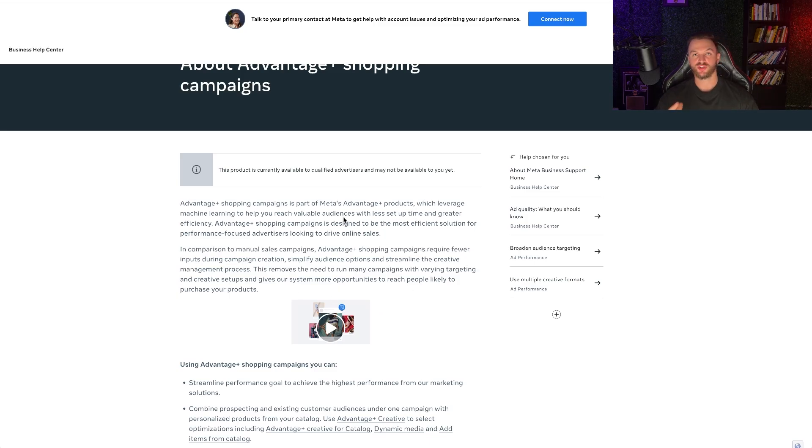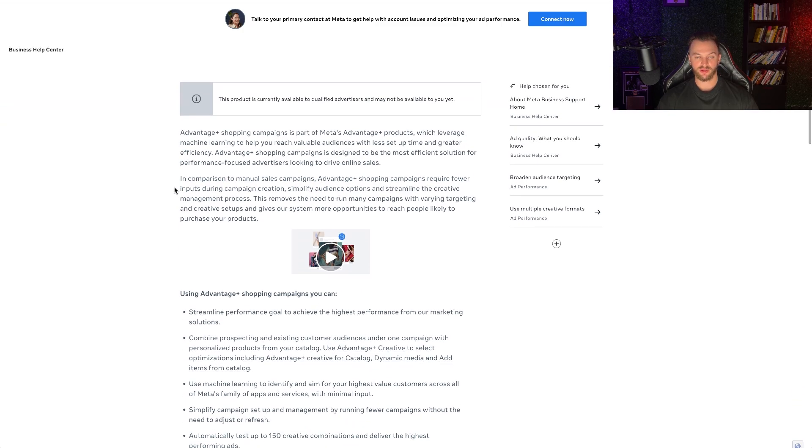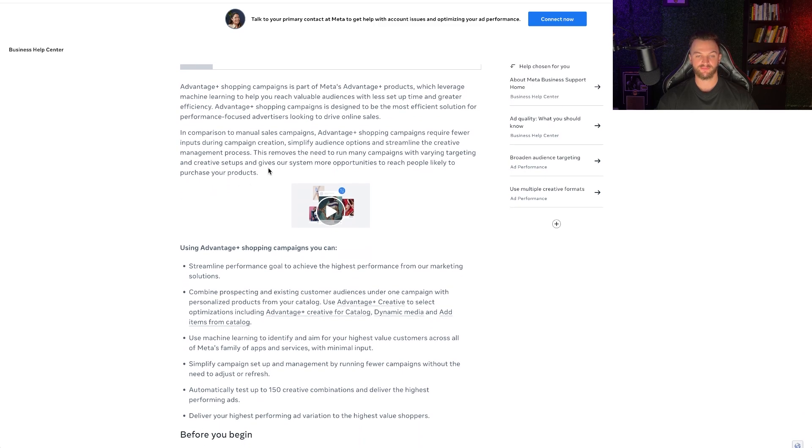Other than that, you should start out using a normal campaign type, bid on relevant interests, and figure out what ads work for your business before scaling with this campaign. Advantage Plus Shopping is designed to be the most efficient solution for performance-focused advertisers looking to drive online sales. Compared to a manual sales campaign, it requires fewer inputs during the creative process — a lot simpler — removing the need to run many campaigns with various targeting setups.